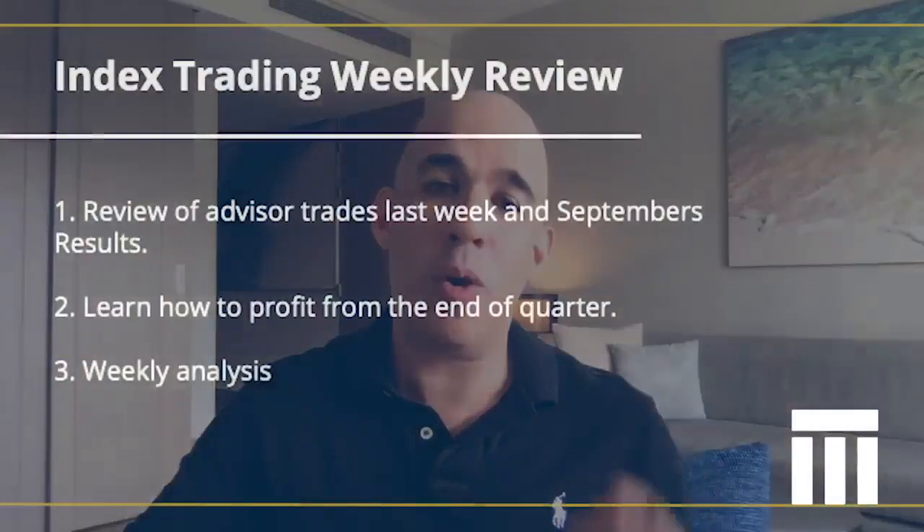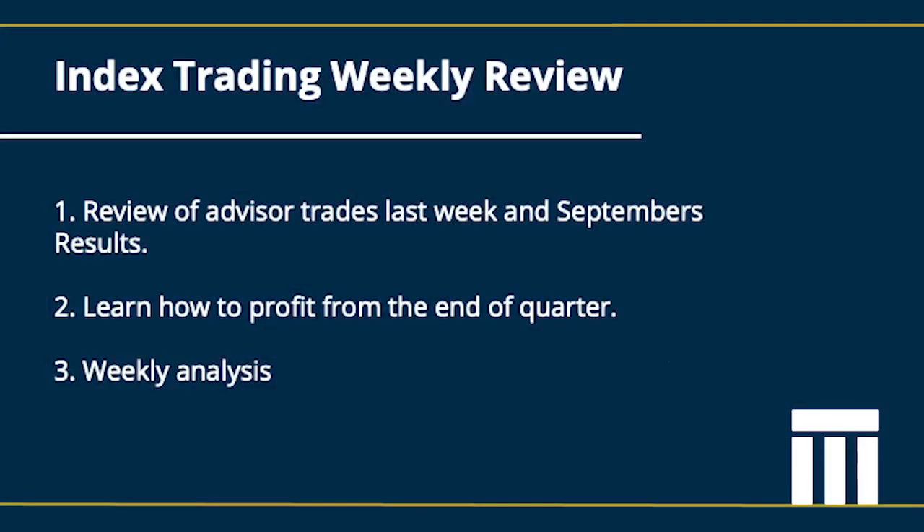Hello and welcome to this week's index trading weekly video review from Magnetic Trading. My name is Cameron Malik. Through the video we're going to be going through the trades that we took last week on our advisor program. We're also going to be giving you access to an exclusive webinar we did earlier in the week where you're going to find out how you can profit from trading the end of quarter on the ASX, the FTSE and the Dow.